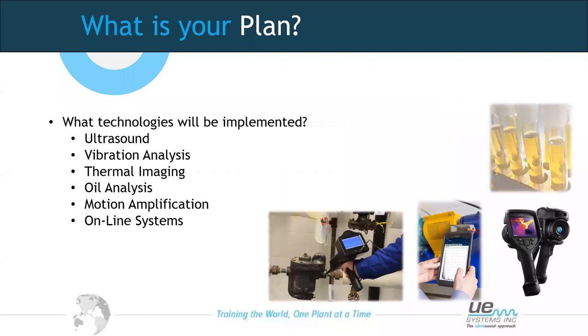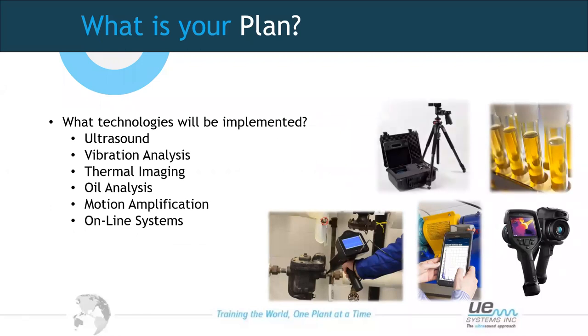Once we've looked at those areas, we need to think about the technologies we're going to implement as part of a predictive maintenance programme. There are many technologies out there that all have their pros and cons. Used in combination, they can provide a great strategy for gaining reliability on site — be that ultrasound, vibration, thermal imaging, oil analysis, motion amplification, or even online systems.